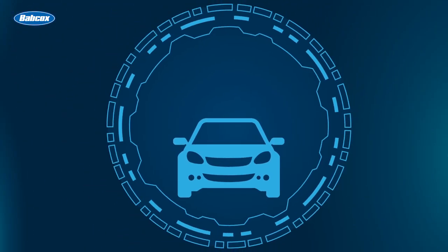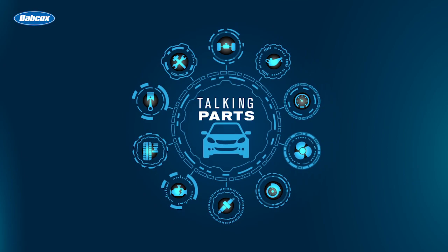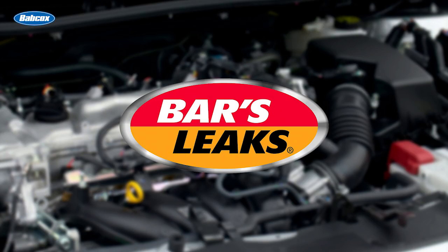What can the color of exhaust smoke tell you about the condition of your customer's vehicle? We're going to find out next on Trucking Parts. This video is sponsored by Bars Leaks — visit barsleaks.com for more information.